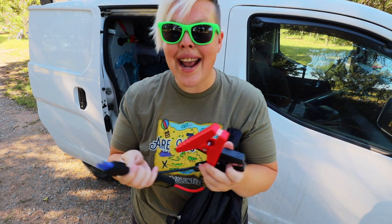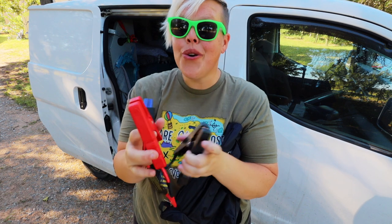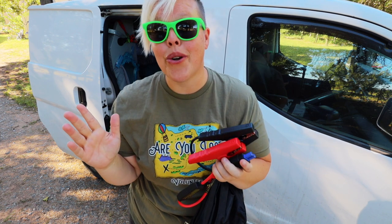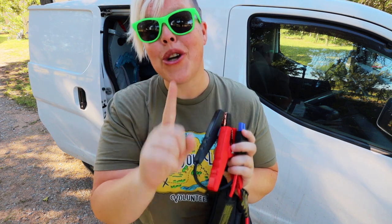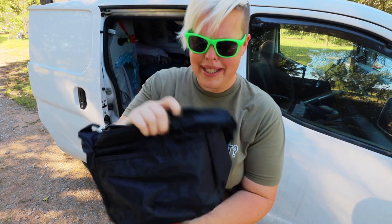This plugs directly into that unit and then you set it onto your post just like you would a normal jump starter, turn it on, and it's supposed to help you jump start your battery. It's pretty user friendly, and there's also a manual so if you've never jump started your car before and you don't know how to do that, it gives you diagrams.